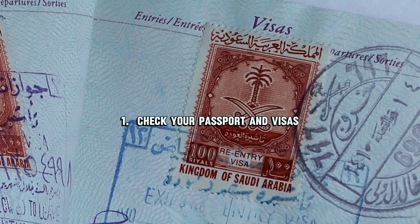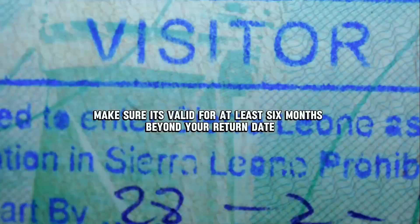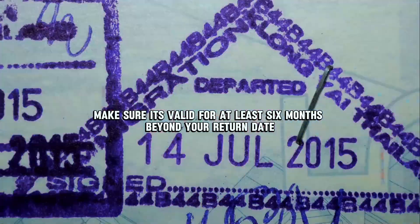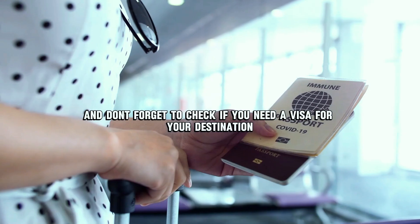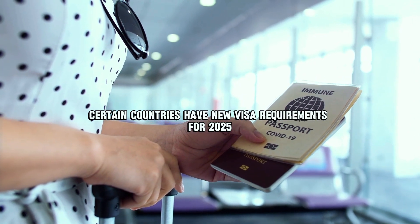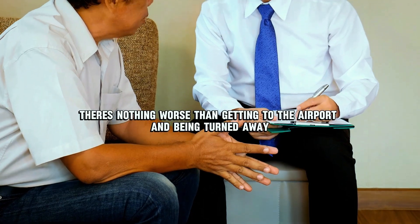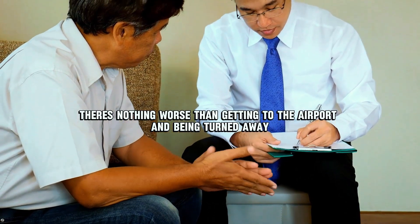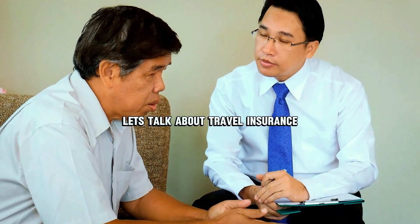Number one: check your passport and visas. Make sure your passport is valid for at least six months beyond your return date — some countries won't let you in if it's too close to expiring. And don't forget to check if you need a visa for your destination, as certain countries have new visa requirements for 2025. There's nothing worse than getting to the airport and being turned away.